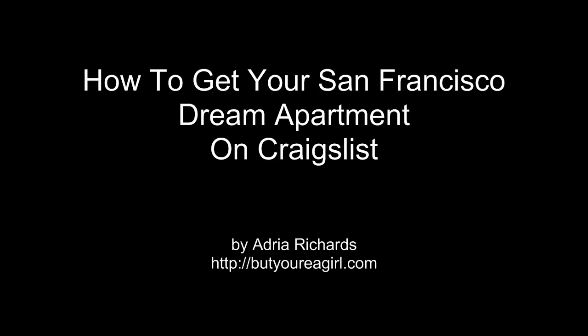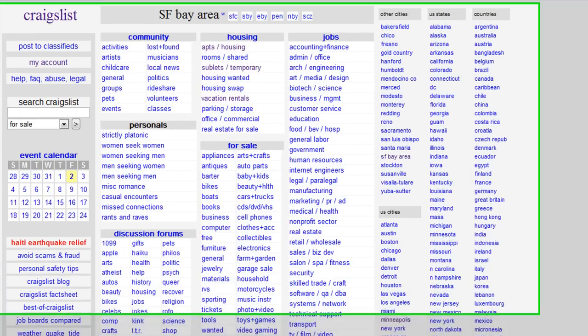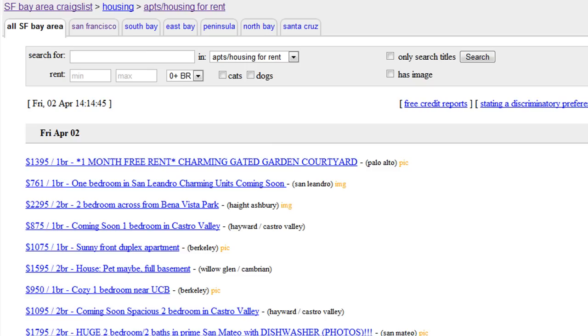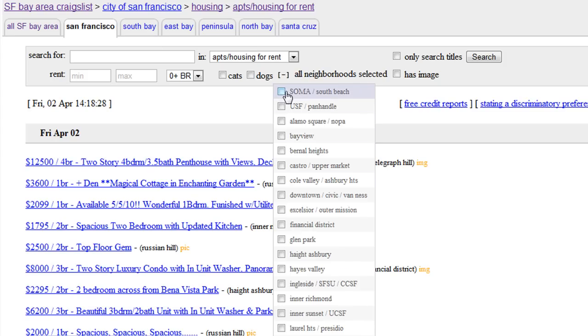Hi there. Are you looking for a new apartment and maybe you are checking out Craigslist? I personally am relocating from Minneapolis to San Francisco, and looking through all these ads can really start wrecking your eyes. You may have a specific price, you may have a pet, maybe you're looking for a particular neighborhood. And now with this nice dropdown that Craigslist has, you can quickly come in here and check. But this takes forever.